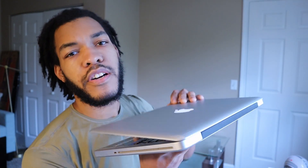This is the mid-2012 MacBook Pro, but the year is 2021 — so the question is, is it still worth it?